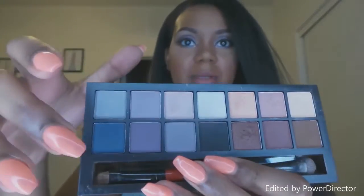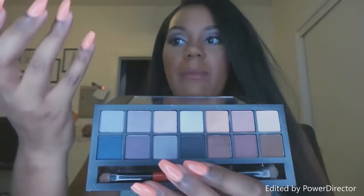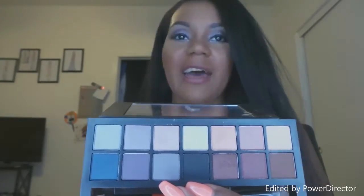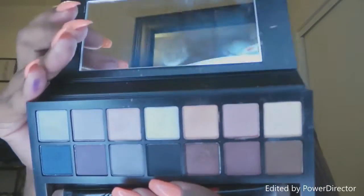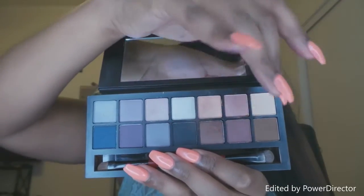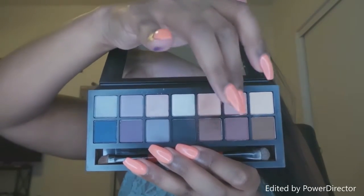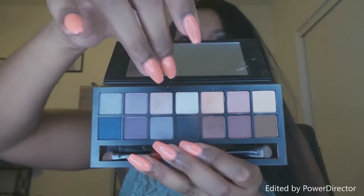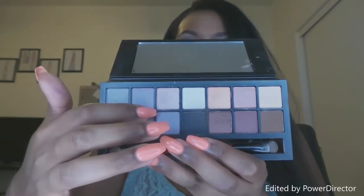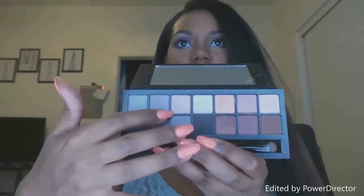I kind of focus on the nude area. Sometimes I use the blue; I use the browns. That purple is from something else — don't pay attention to that. I focus on the browns and creams, and colors like veiled, flushed, espresso, fig, quartz, copper, and peony. I occasionally throw in noir, but I usually focus on those six.